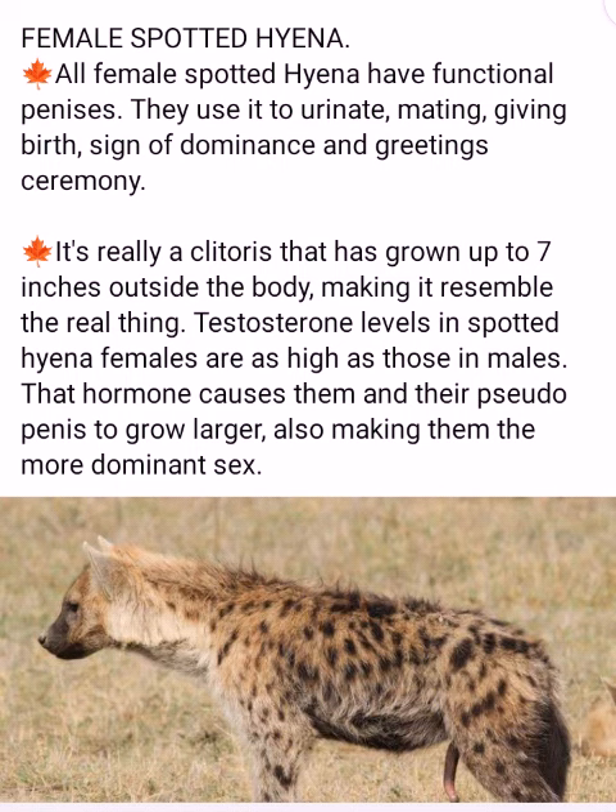It's really a clitoris that has grown up to 7 inches outside the body, making it resemble the real thing. Testosterone levels in spotted hyena females are as high as those in males. That hormone causes them and their pseudopenis to grow larger, also making them the more dominant sex.